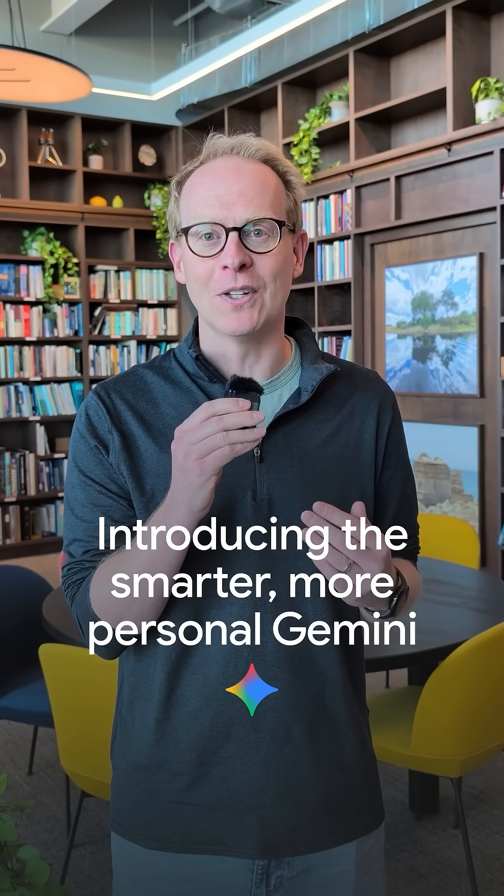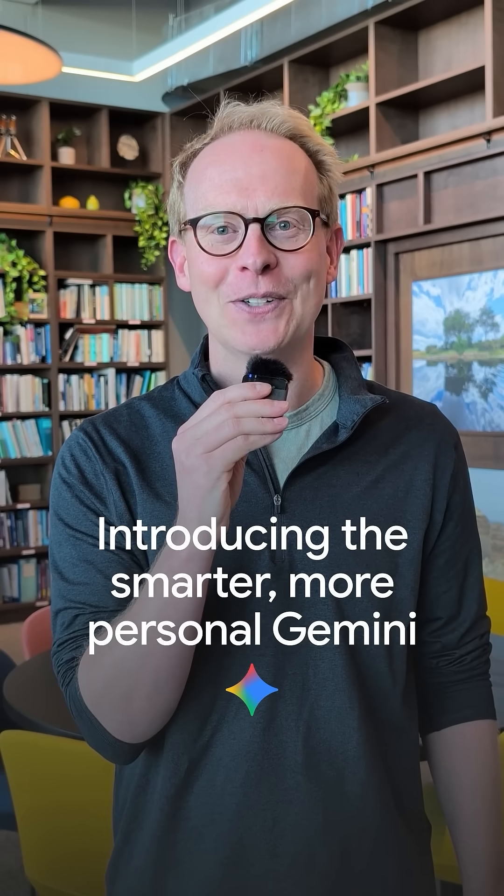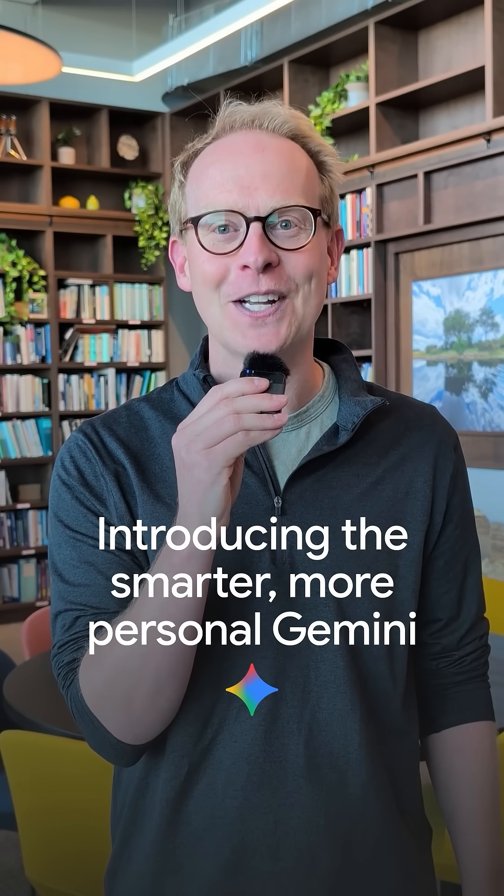It makes Gemini the most helpful it's ever been. Hey, I'm Josh. I lead the Gemini app, Google Labs, and AI Studio, and we've got a new feature to tell you all about today.